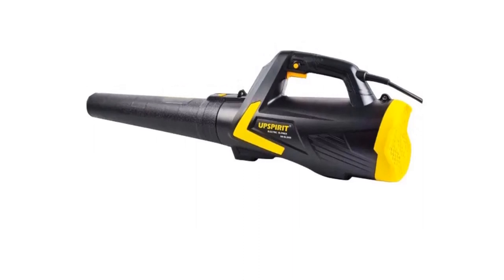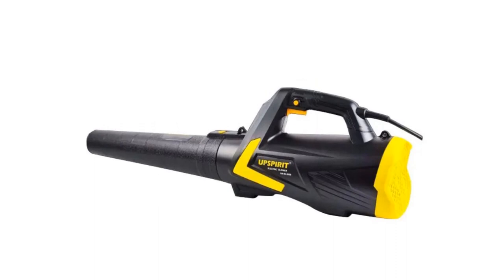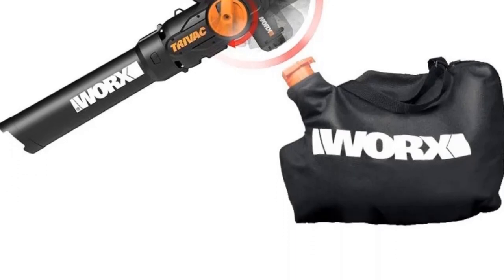Hey there, outdoor enthusiasts! Welcome back to our channel, where we bring you the latest and greatest in gardening and lawn care equipment. Today, we're diving into the world of leaf blower vacuum mulchers, the ultimate tool for keeping your yard clean and tidy all year round.